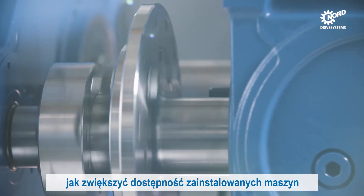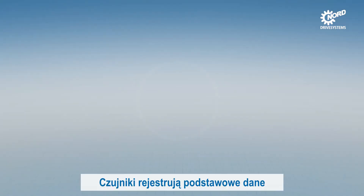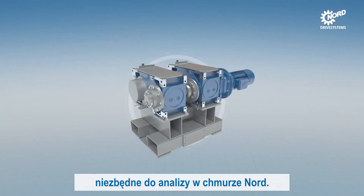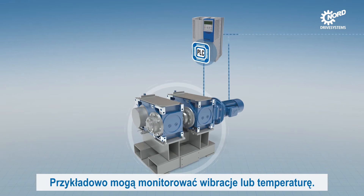Availability of plant and machinery can be increased and their value can be preserved. Sensors record the necessary basic data for the Nord cloud solution — for example, they monitor vibration or temperature.